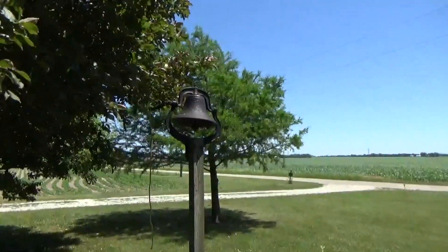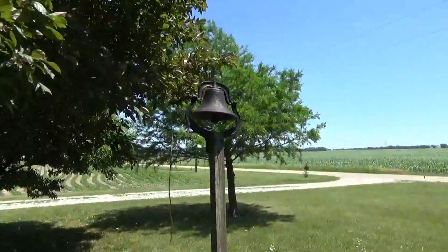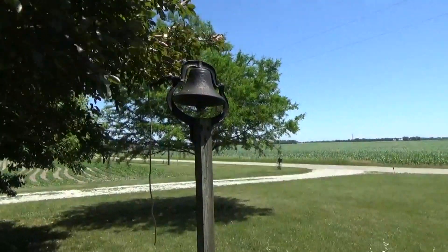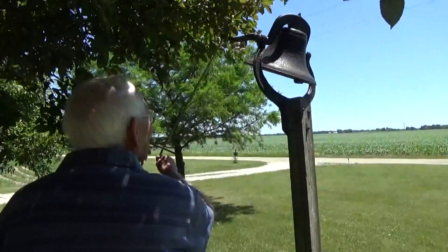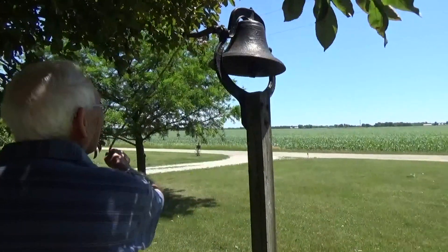And there's the old farm bell. Is that what they used to ring when they'd call them in for dinner? Yeah. Does it still ring? Oh yeah. Grandpa's like, dinner time!